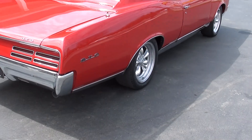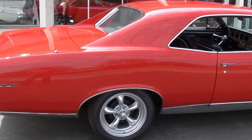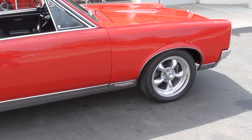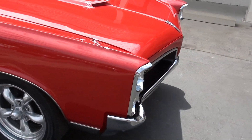And again, matching numbers, 400 PHS documented, original 242 GTO. Great looking car, guys. Rock solid body — just as nice underneath as it is on top.